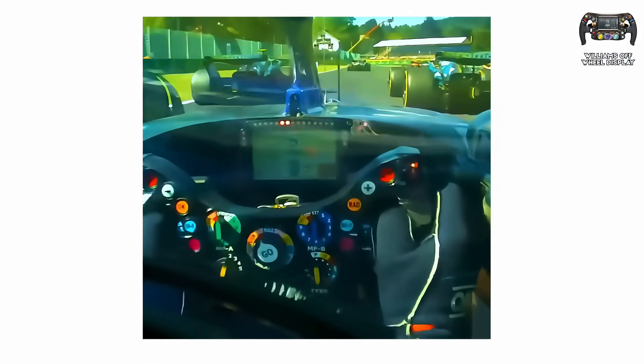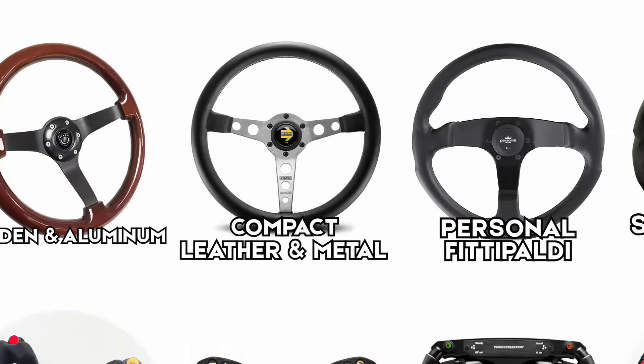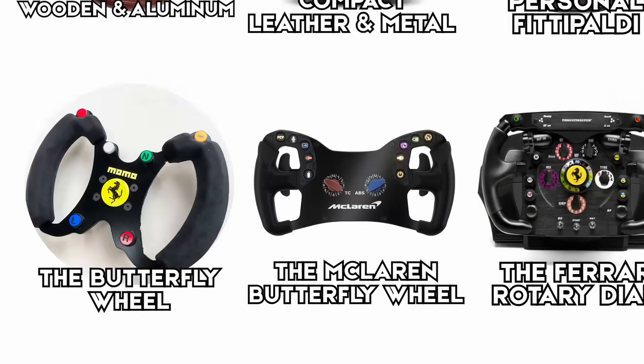It was a cost-efficient, driver-focused design that prioritized practicality over flash. For now, this is the final form of the F1 steering wheel — a blend of decades of innovation, from the simple aluminum circles of the 1950s to the data-driven command hubs of today. Drivers use the wheel to control the car, but sometimes teams build cars that cannot be controlled by the rulebook. Here are the F1 designs that got straight-up banned.